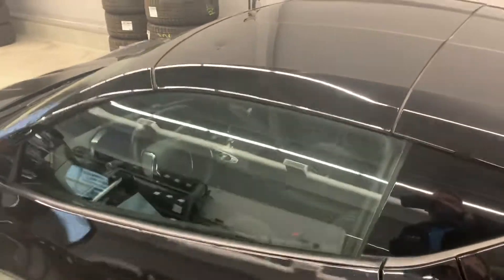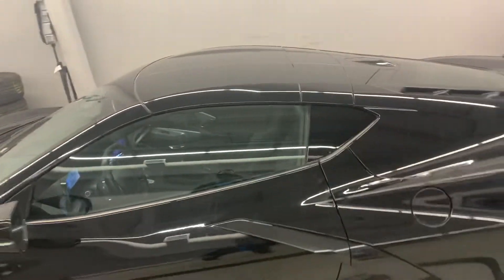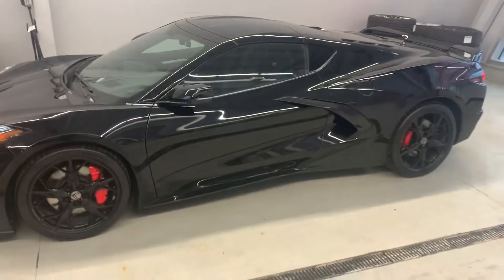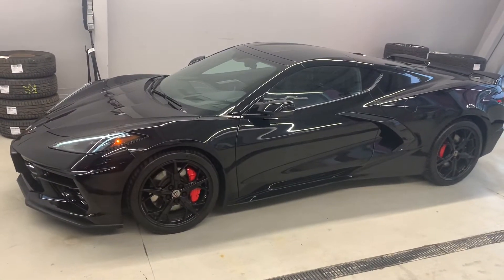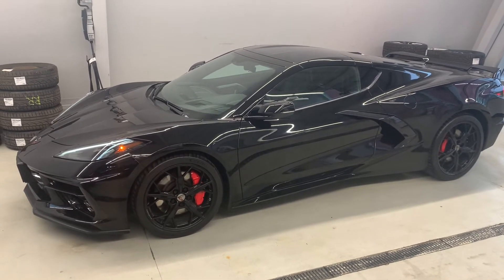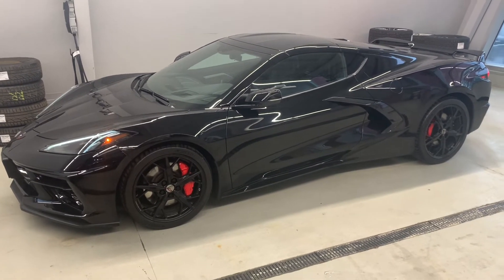If you want to know more about this car, we'd love to be able to meet with you and discuss it in greater detail. My name is Cameron. Give me a call at area code 905-877-7818. I'd love to make sure that this becomes your next vehicle. Thank you.